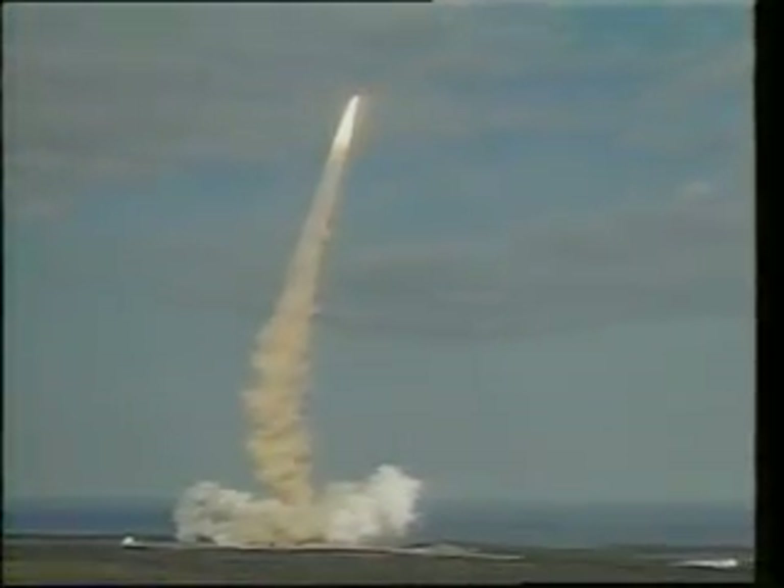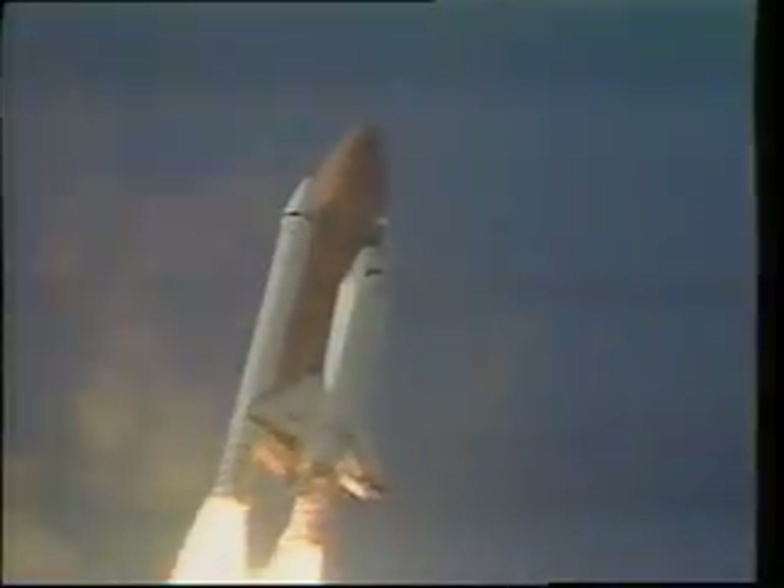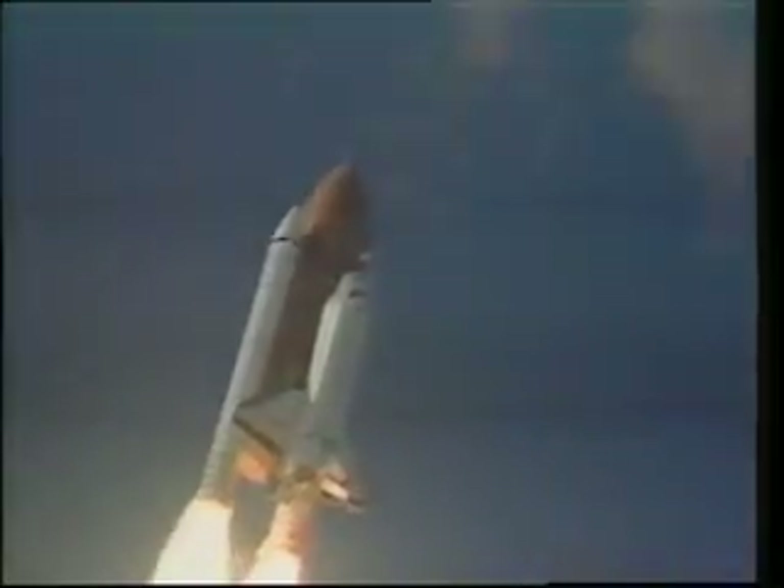We're doing more than 100 miles an hour at that point. The solids have 550 tons of propellant and they're burning that propellant at the rate of about five tons per second, which explains why they're giving us about six million pounds of thrust. At about 150,000 feet they detach, going about 3,000 miles an hour. Once the solids detach, it's a pretty rough, vibrant ride, and then it becomes a very smooth ride from there to orbit.